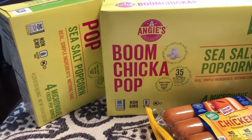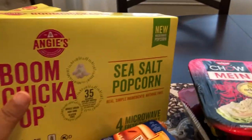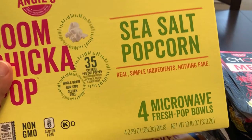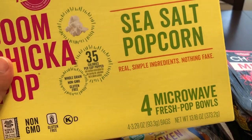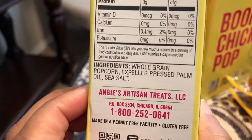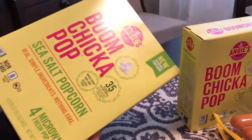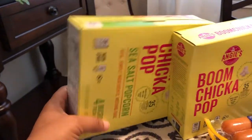I was so excited to see this popcorn. This is Boom Chicka Pop and this is the microwave popcorn. What's cool about this is that it pops up in bowls. I have tried the Skinny Pop and I really like it a lot. Skinny Pop also has a microwave version and you also pop it in bowls. Now normally I don't like microwave popcorn because it has a bunch of chemicals in it, but Skinny Pop and this Boom Chicka does not. It has corn, palm oil, and sea salt. If it's anything like the Skinny Pop microwave popcorn, I'm going to be psyched. This was only 99 cents and you get four fresh pop bowls, so I think that was probably my best and biggest score for today. I got two boxes.